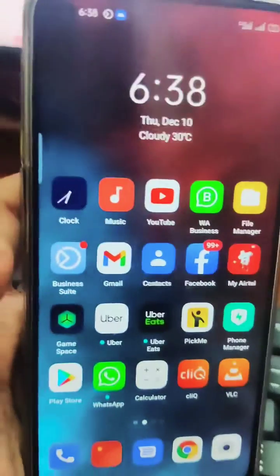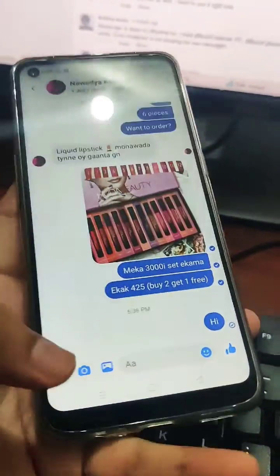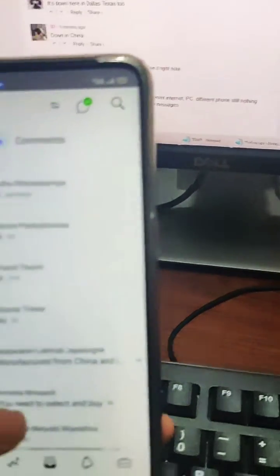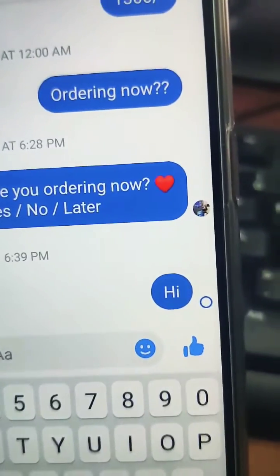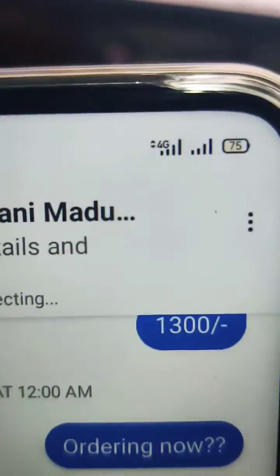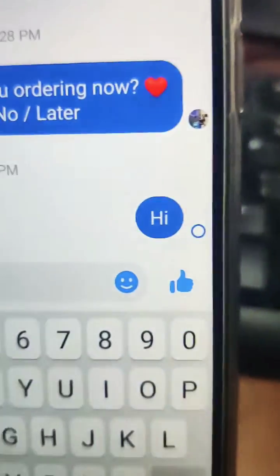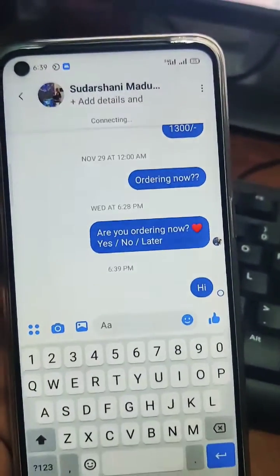Look at this — if you open the Facebook Page Manager application and try to send a message to your customer, you type 'hi' and it doesn't send. It's still showing 4G but it still doesn't work. I don't know when they will sort this out. It's so annoying.